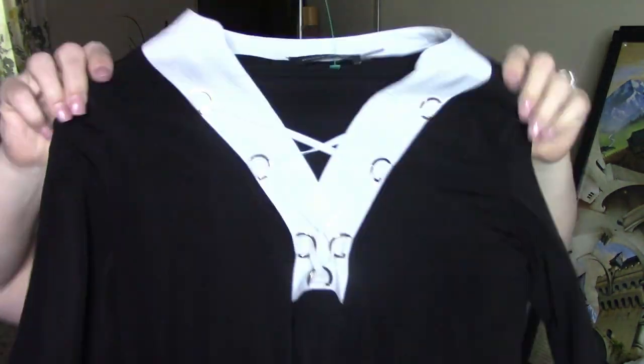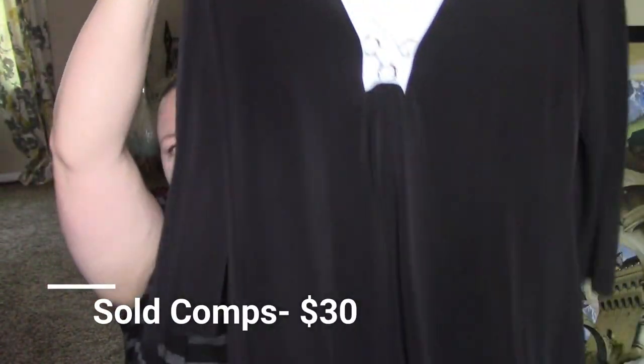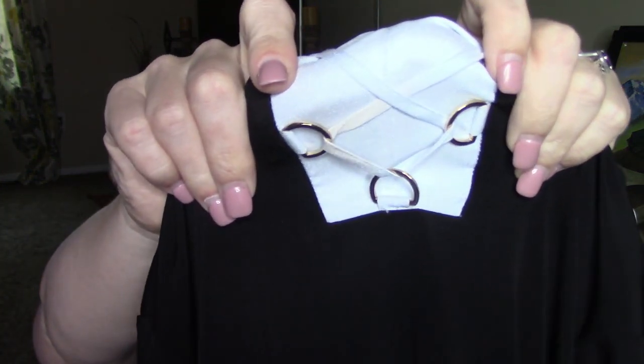The next dress I found I'm going to have to try to stain treat, but I didn't want to leave it because I do have somebody who's always after Ivanka Trump stuff. This is a medium, but since it's a dress it may not matter. It's just a basic black stretchy dress. I would expect at least $20 to $25 for this — some of her stuff sells for a lot more. There's some discoloration on one of the straps, so I'm going to try my hardest to get that out. If not, I'll list it as-is, let them know, and just sell it really cheap — at least make my money back.